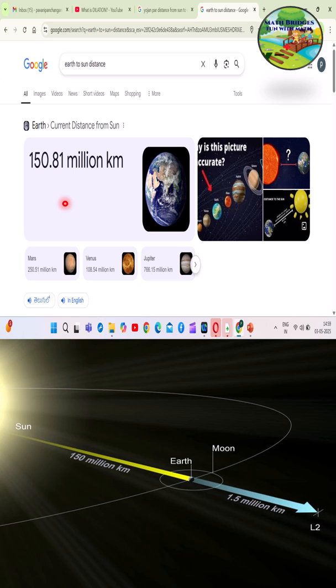It's really incredible to know that our ancient Indians were so talented. Without any equipment and calculators, they could find out the distance from earth to sun. Thank you all for watching the video.